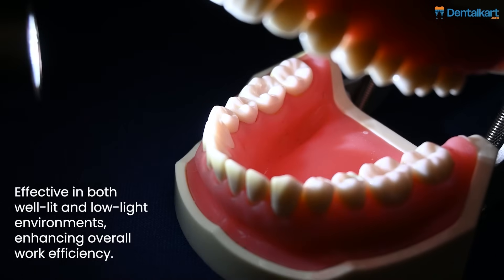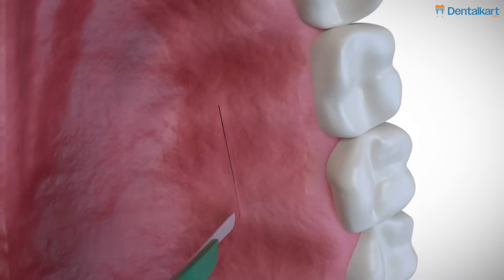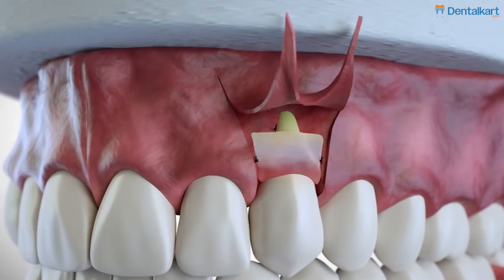Fourth: investing in dental loupes allows you much increased visibility and ease of posture during the procedure, which is key when performing precise procedures such as a connective tissue graft, a free gingival graft, or any gingival recession coverage.